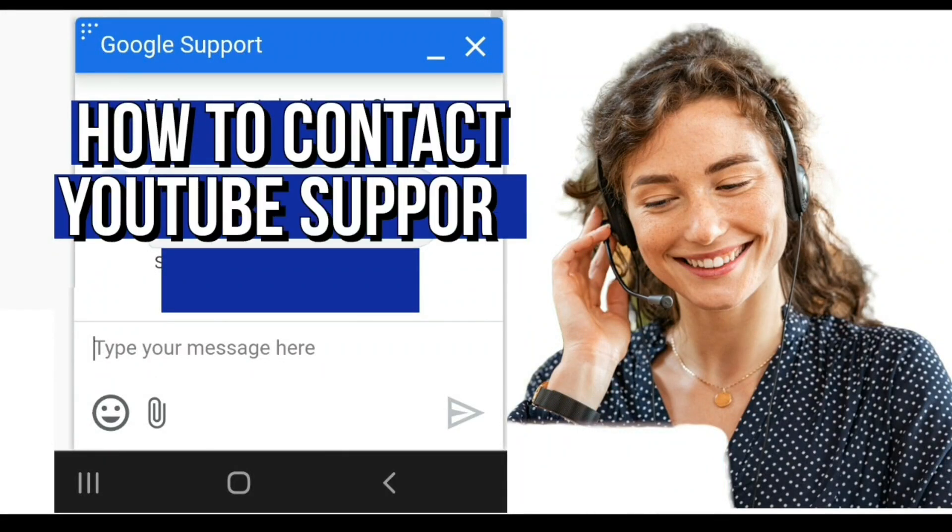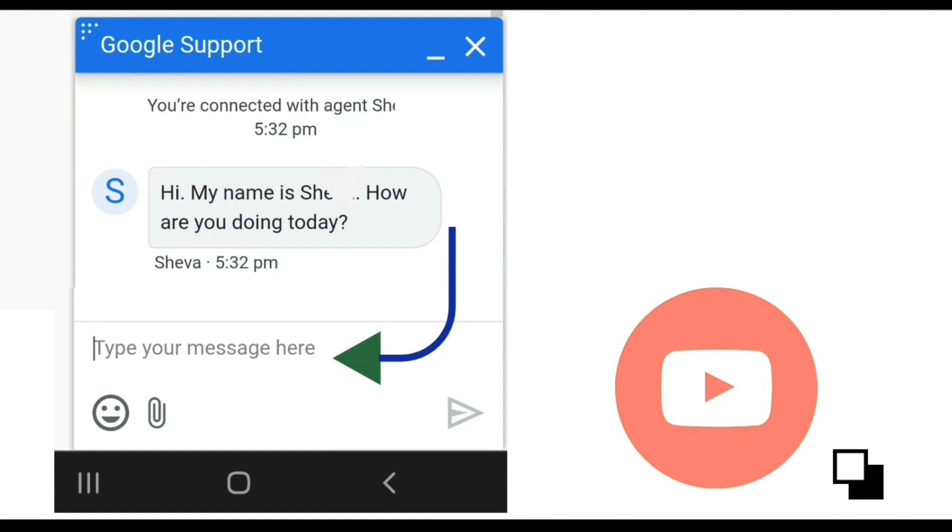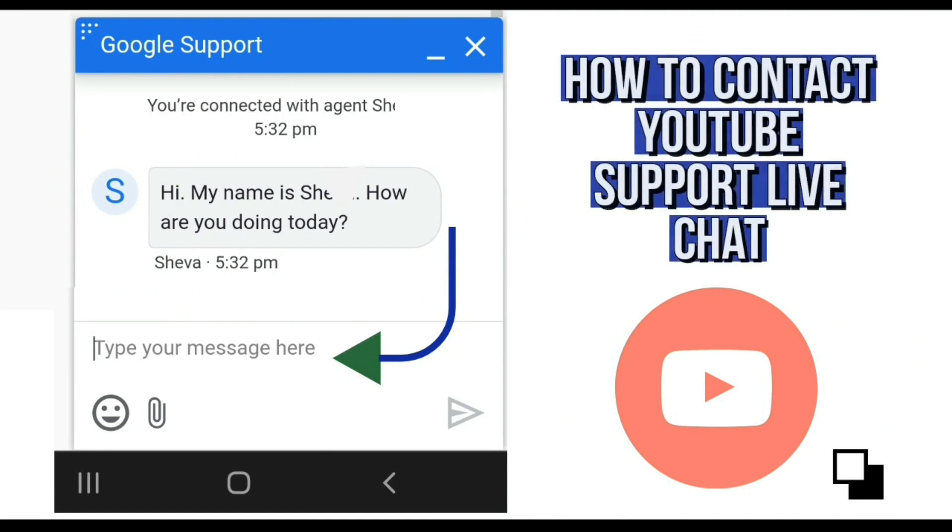Hi guys, so in today's video I'm going to talk to you about how to contact YouTube support live chat. This feature is very handy in case you want to contact YouTube if you've got any issues with your channel.